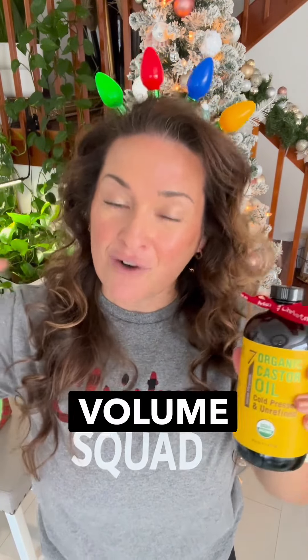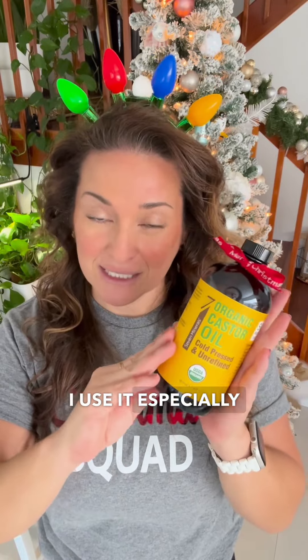Another castor oil benefit I use is I put a little bit on my fingertips before I go to bed and rub it into my scalp. This is also really good for hair growth, so if you're trying to get more volume and hair growth, I highly recommend this product. I use it especially because it moisturizes the scalp and I do have flaky skin.